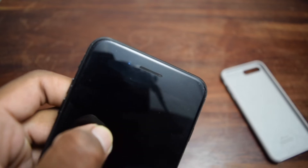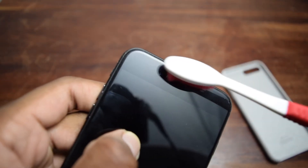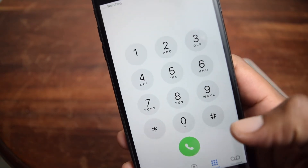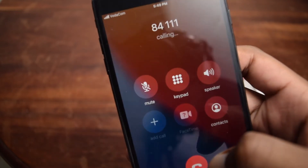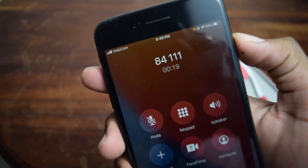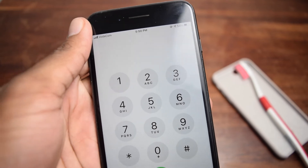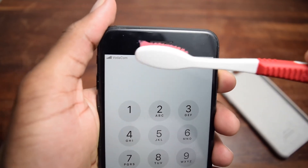If you don't clean it regularly, your volume will keep reducing until you won't be able to hear at all. Once the brushing is done, turn your phone back on, enter your passcode, and open the dialer. Try calling someone — make sure the volume is set to max and listen to see if it's much better. Repeat this process two or three times, turning it off and on, until you notice improvement.